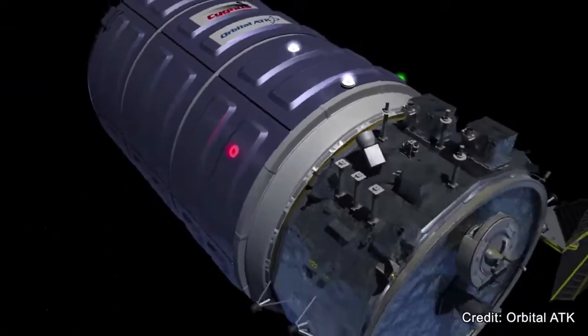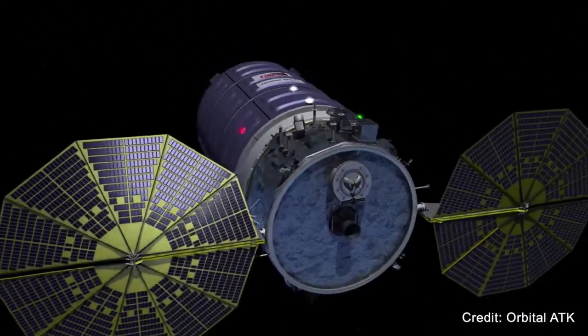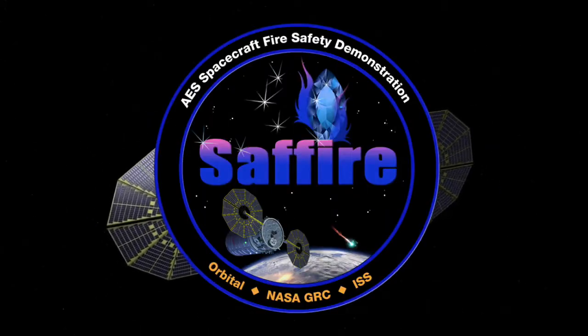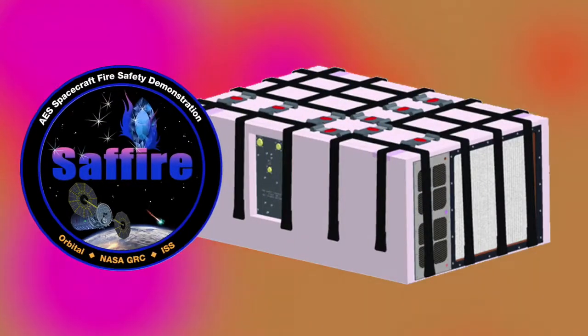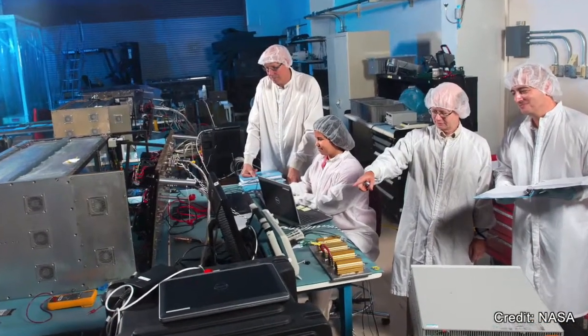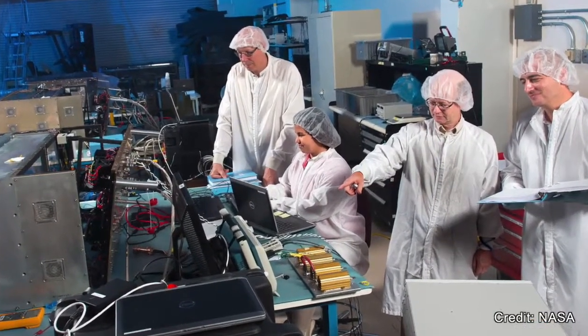When the Cygnus departs the space station in July, it will conduct its final experiment, SAFFIRE-3. The spacecraft will be loaded with trash and destined to burn up in Earth's atmosphere, but it will become a test bed when a fire is lit on a panel for about 20 minutes. The experiment will help further understanding of how to detect and clean up after fires in space.